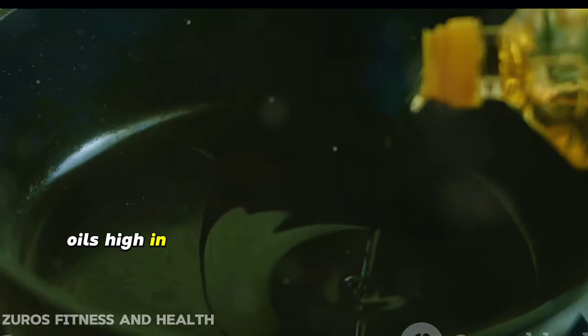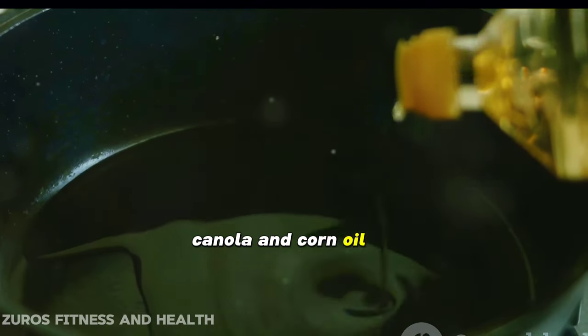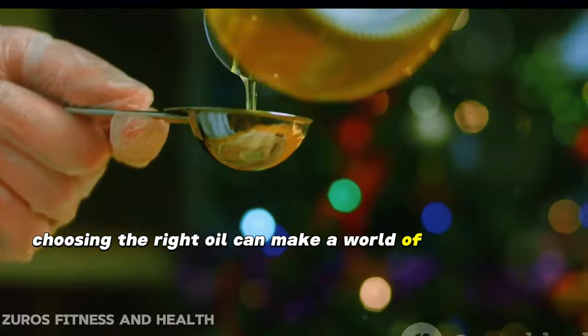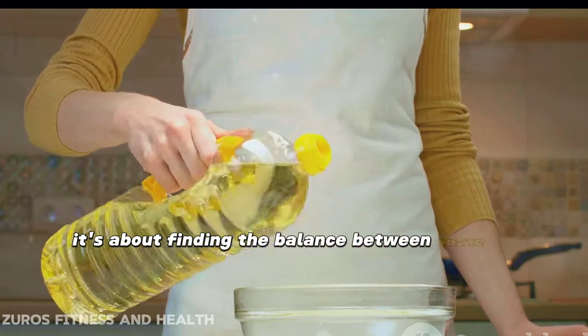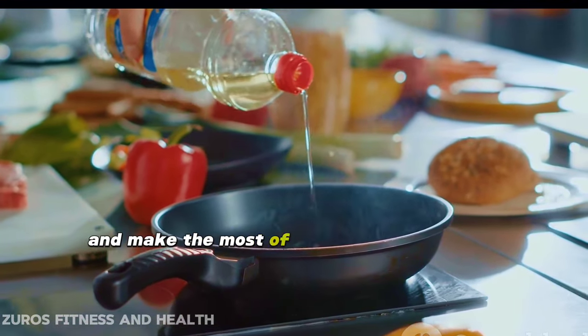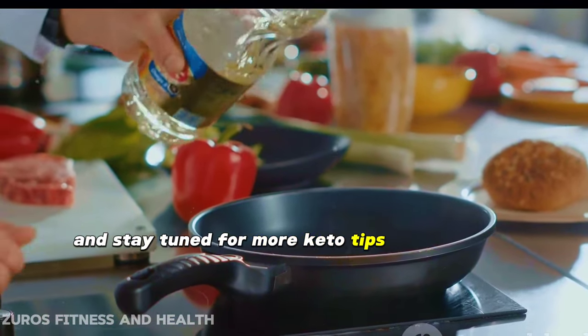But as with all things, there are some oils that are best avoided on a keto diet. Oils high in polyunsaturated fats like soybean, canola, and corn oil can cause inflammation and are not keto-friendly. All in all, choosing the right oil can make a world of difference to your keto diet. It's about finding the balance between taste, health benefits, and cooking needs. Choose your oils wisely and make the most of your keto lifestyle. Thank you for watching and stay tuned for more keto tips and tricks.